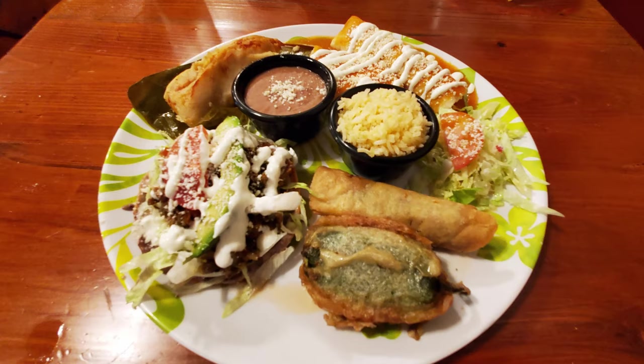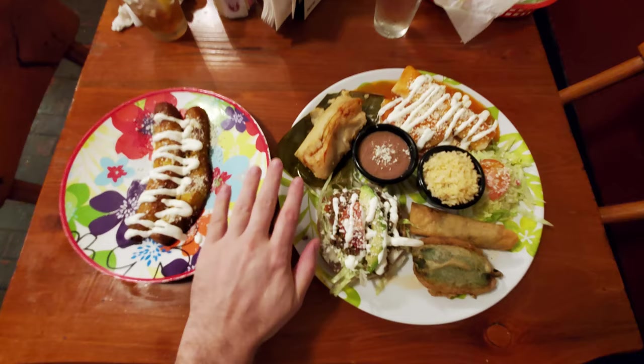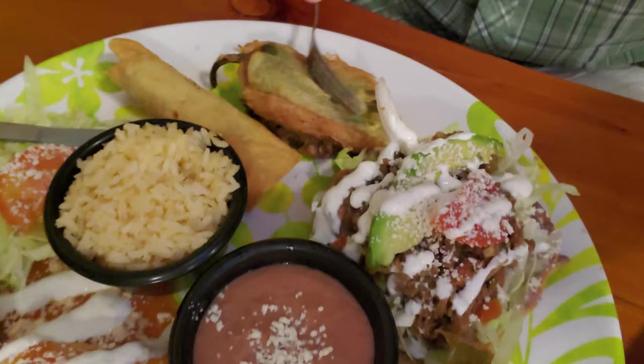Now, look at this monstrous meal. Here we have the sampler platter — the complete plate with a tostada, an enchilada, a stuffed jalapeño, a flada, the plantaino frito which is the banana dessert, and a tamale served with rice and beans.